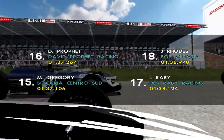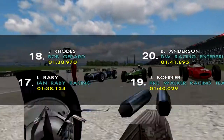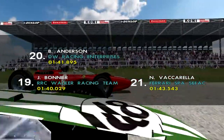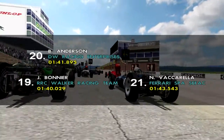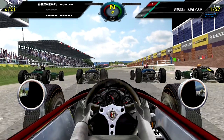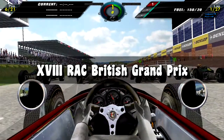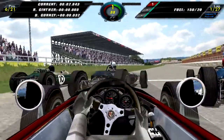In seventeenth we have Ian Raby, followed by John Rhodes in eighteenth. A new face on the grid here today. In nineteenth we have Jo Bonnier, 20th is Bob Anderson, and bringing up the rear of the grid is Nino Vaccarella in 21st. That is the grid lineup for the British Grand Prix — and we are off.